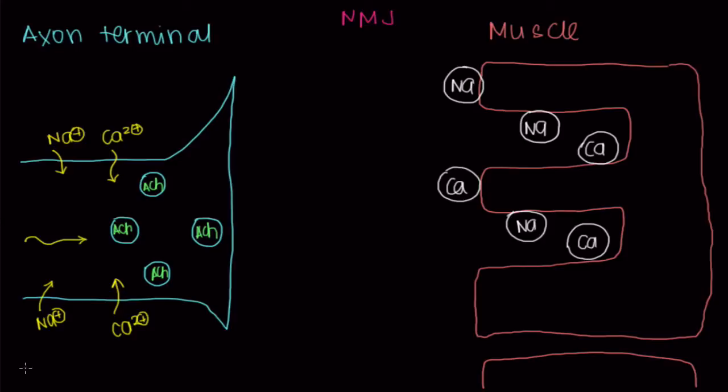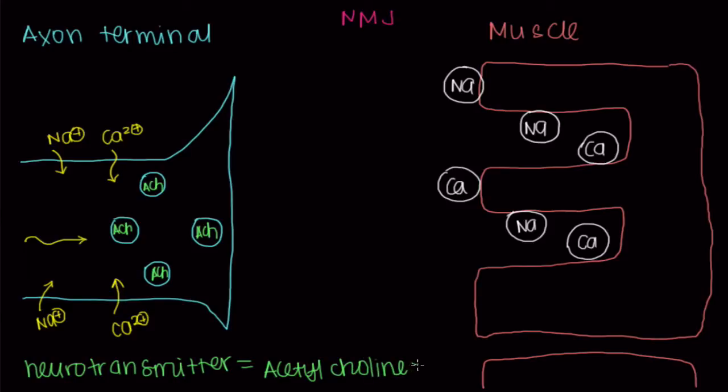This message is called a neurotransmitter — a very well-named scientific term, because all this is is a molecule that the neuron uses to transmit a message. The neurotransmitter we use at the neuromuscular junction is called acetylcholine — like acetyl from chemistry — acetylcholine, often abbreviated as ACh.